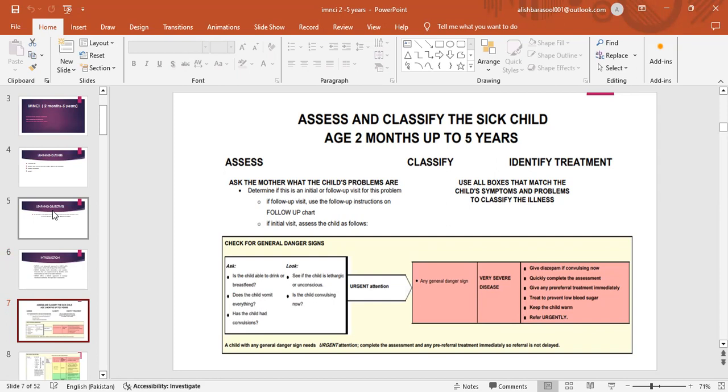Check for the general danger signs. Ask if the child is able to drink or breastfeed. Does the child vomit everything? Has the child had convulsions? Look — see if the child is lethargic or unconscious. Is the child convulsing now? Urgent attention: any general danger sign indicates very severe disease.